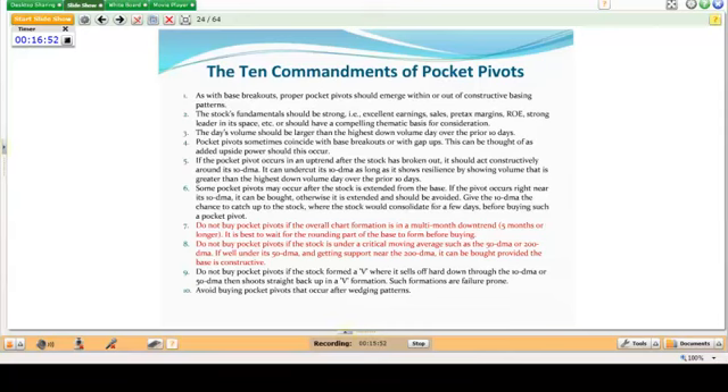Don't buy pocket pivots if the overall chart formation is in a multi-month downtrend of five months or longer — it's best to wait for the rounding part of the base to form first. You can use a bottom-fishing type pocket pivot in a big leading stock as it turns off the lows of a base, but you do want the stock to round out the lows and act constructively before jumping in. Also, don't buy pocket pivots if the stock is under a critical moving average such as the 50- or 200-day.